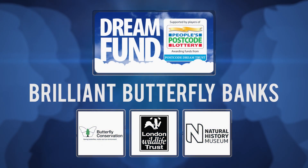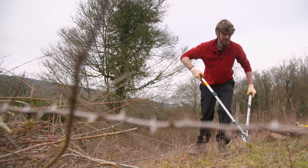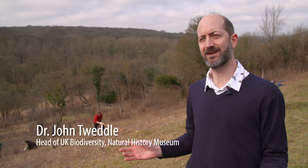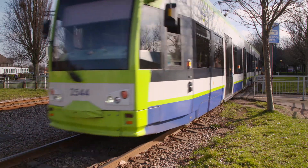Brilliant Butterfly Banks is an incredibly innovative project that we're very excited about as a partnership. It brings together practical nature conservation, looking to improve areas of existing nature reserve in short grassland areas in South Croydon with some new habitat creation.